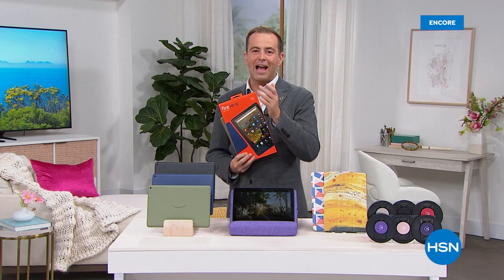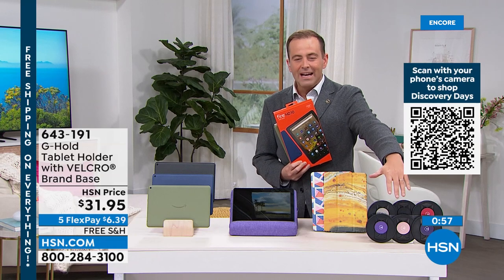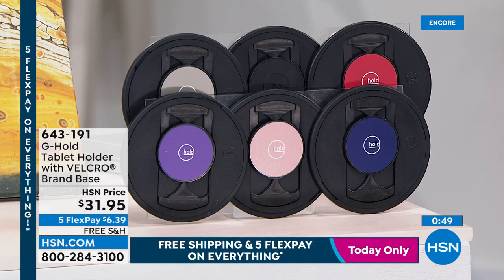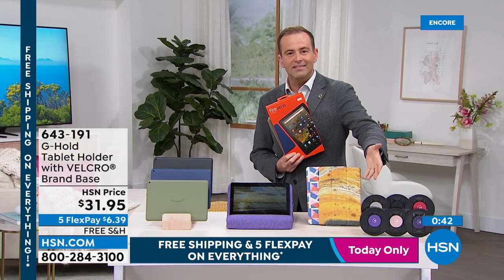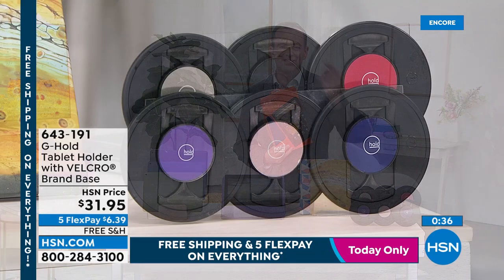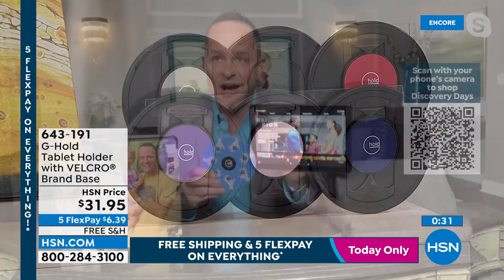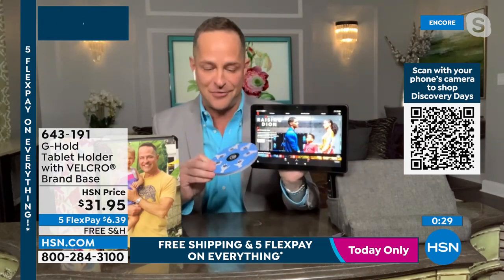Thank you for all your calls. For those interested in the G-Hold, Aaron has used it throughout the presentation and for the past several years. It comes in six glorious colors — purples, reds, rose gold. It was created by a cocktail waitress in Scotland who needed a better way to hold a tray, and she realized she could use that design to make tablet holders.